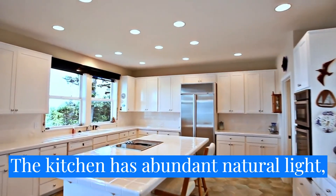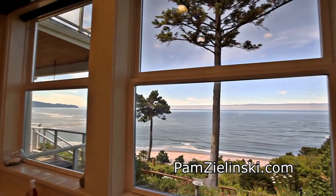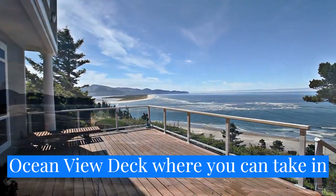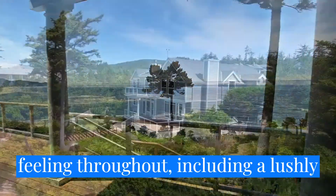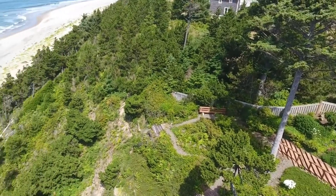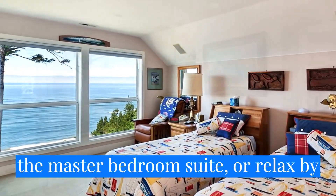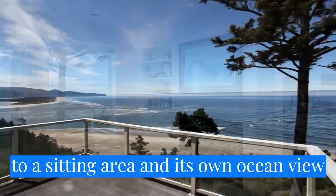The kitchen has abundant natural light, a cooktop island, pantry, breakfast bar seating, and beautiful views. It opens to the family room, with an inviting fireplace and built-ins. From here, you can head outside to the ocean view deck, where you can take in the salty air as you enjoy the panoramic views. This home offers a private feeling throughout, including a lushly landscaped, easy-care terraced yard. On the upper level, you can fall asleep to the sound of rolling waves in the master bedroom suite, or relax by the see-through fireplace that connects to a sitting area and its own ocean view deck.